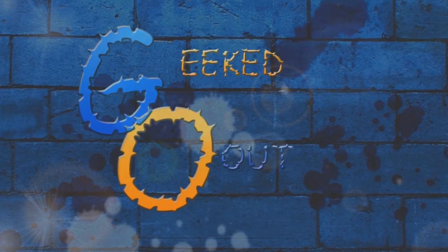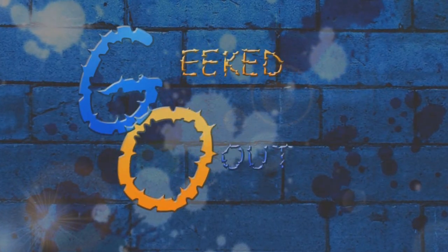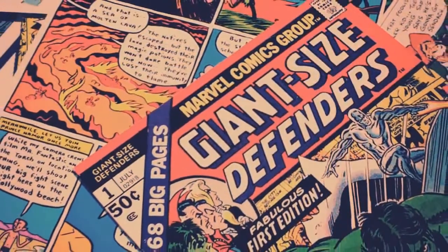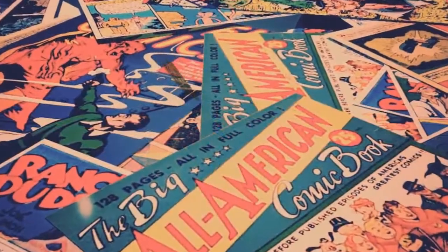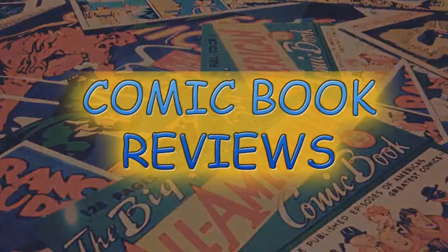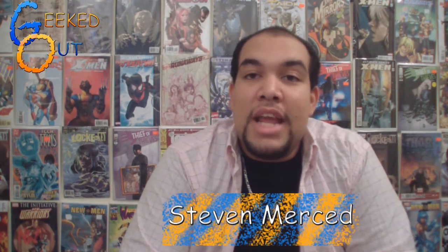Today on Geeked Out, I check out some Marvel Now number 1's and see if they're actually worth taking a look at. Welcome to Geeked Out. I'm Steven and today we're going to be looking at some Marvel Now number 1's.